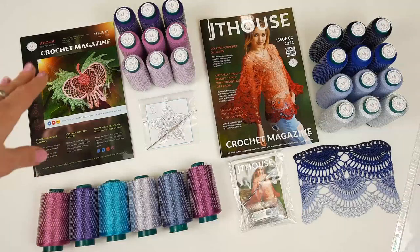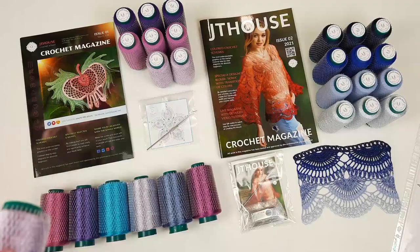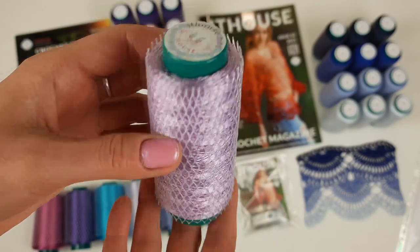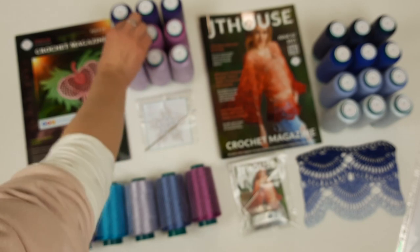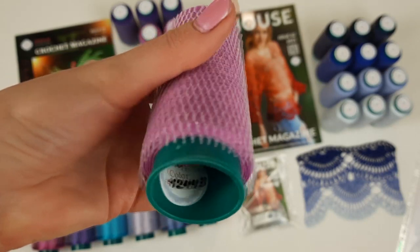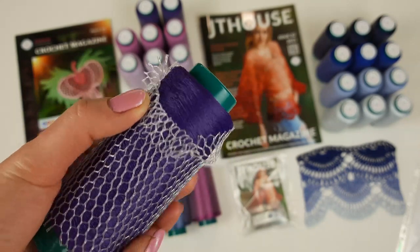As the first kit, we have here 450 grams Italian viscose — each cone has 50 grams. I will show you all these colors closer. The first color is a very beautiful light purple, number 58517. Next we have this matte viscose, very soft — the color is intensive pink, number 1244. Three cones, 50 grams each.